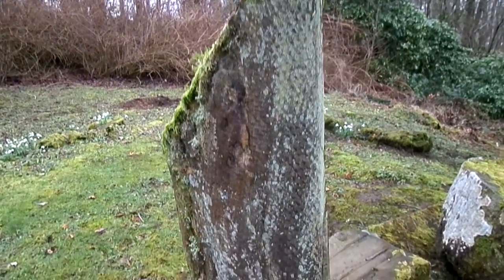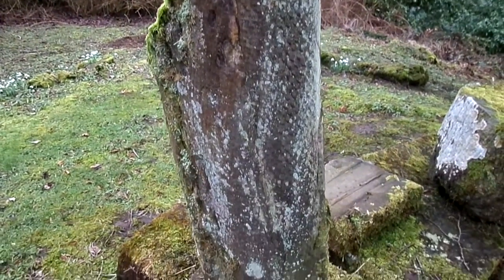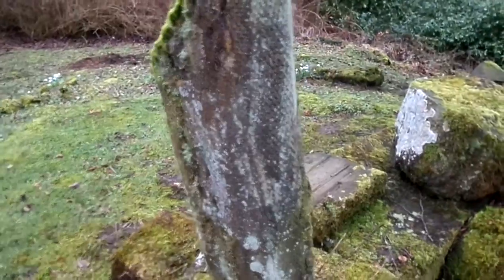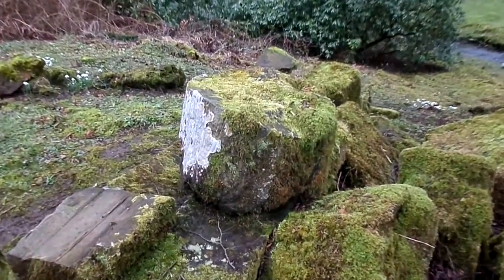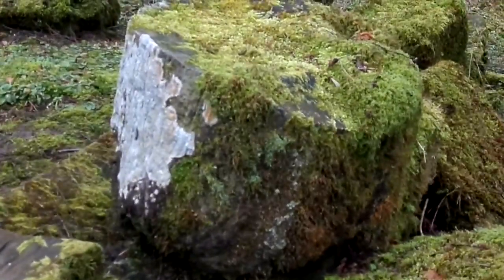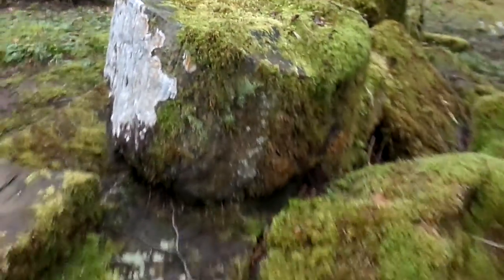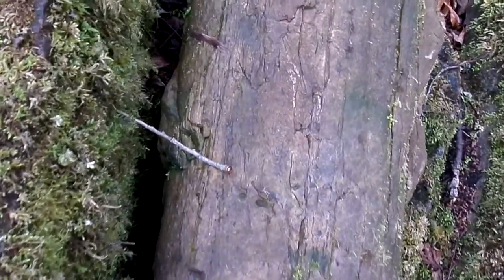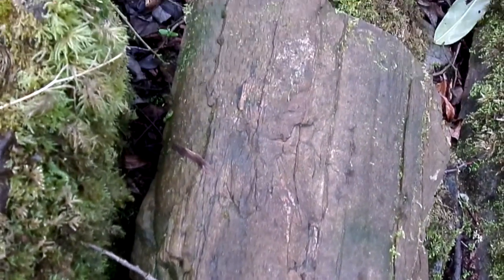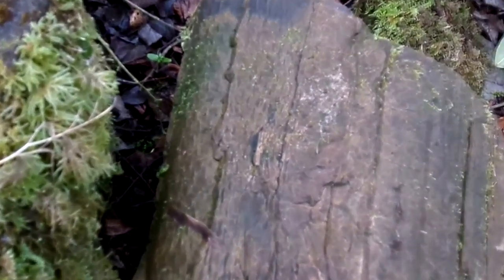These were like tree ferns, either Lepidodendron or Stigmaria, I forget which. Here's a section of a tree trunk. Here's another piece of tree trunk. These were very large ferns, very tall, anything up to I think 100 feet high. You can see the pattern of the bark there.